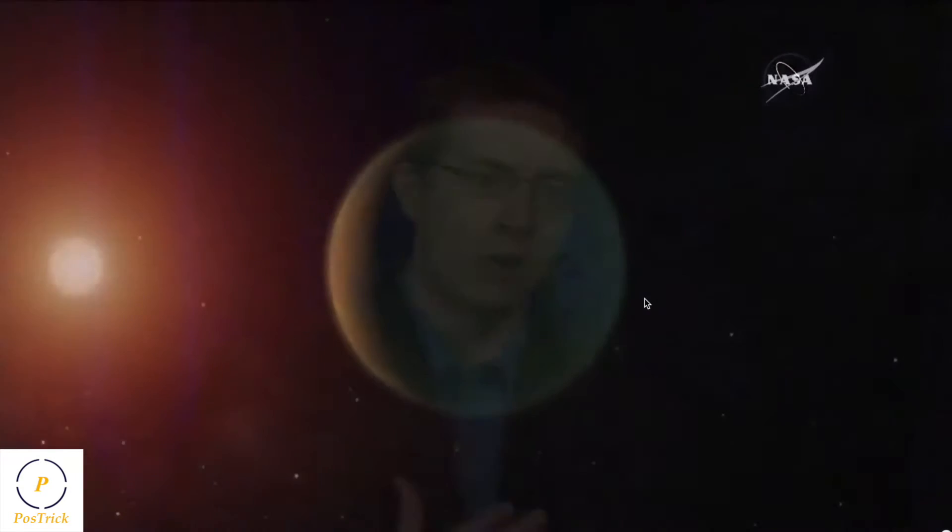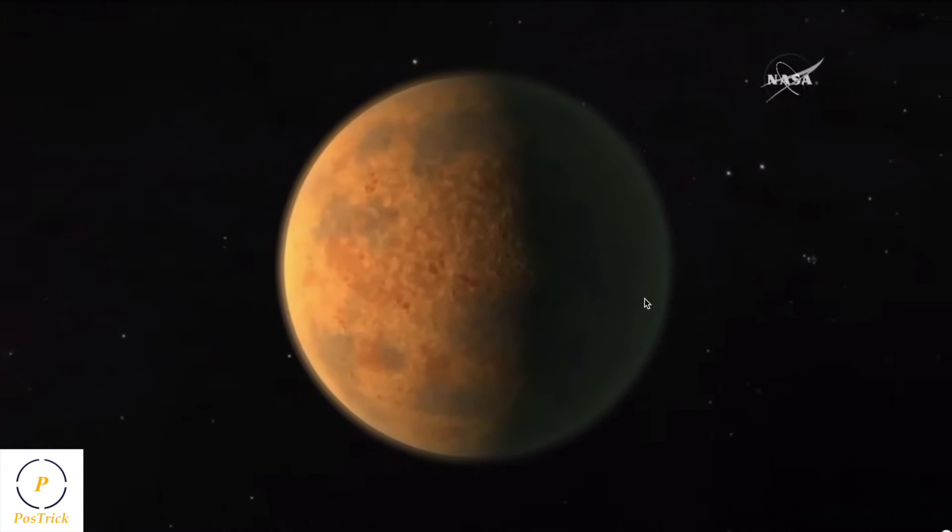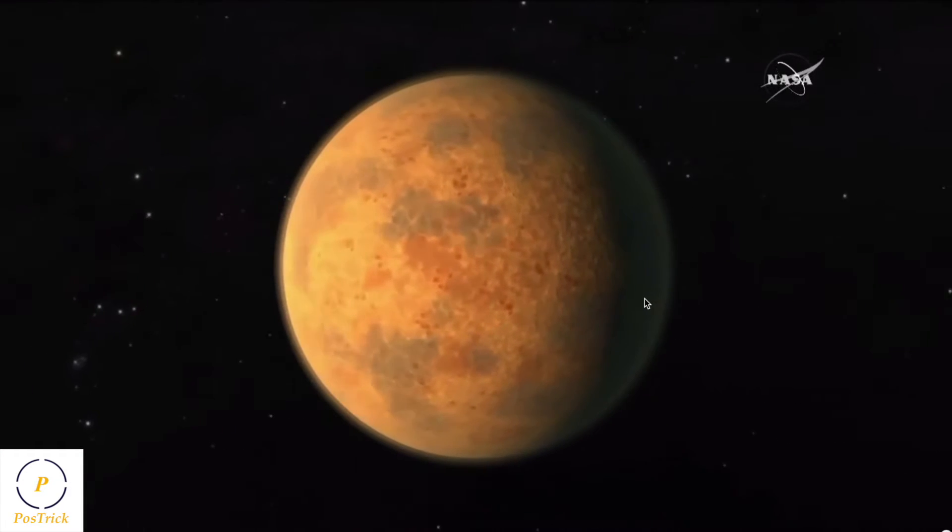Furthermore, these planets are orbiting so close to the star that they are probably tidally locked, which means they always face the star with the same side, like the Moon to the Earth. If you look at this animation, you can see a view of tidally locked planets with a permanent day side and a permanent night side. The TRAPPIST-1 planets could be just like this.